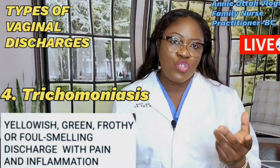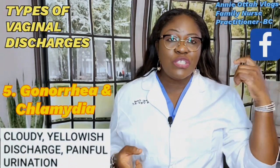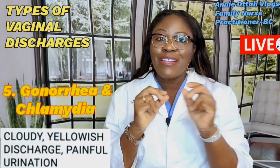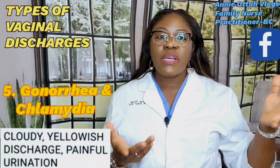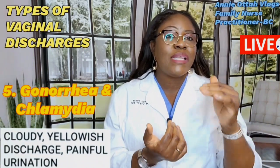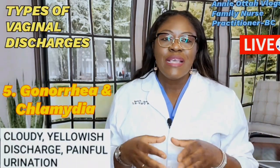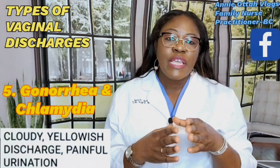The next type involves gonorrhea and chlamydia. When someone has gonorrhea, they must also be tested and treated for chlamydia, because these two often come together. Both are STIs. The vaginal discharge is cloudy, yellowish, or greenish. The person will also experience urinary incontinence, bleeding between menstrual periods, and a burning, painful sensation during urination.